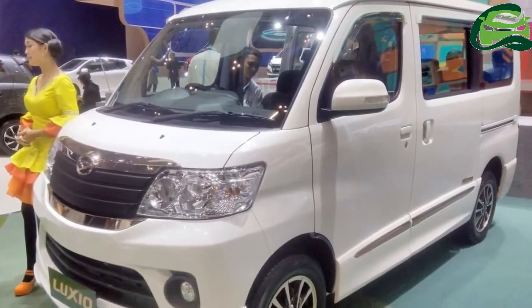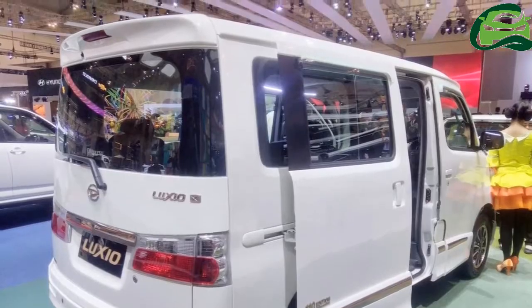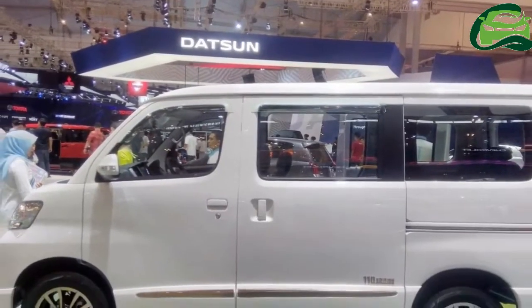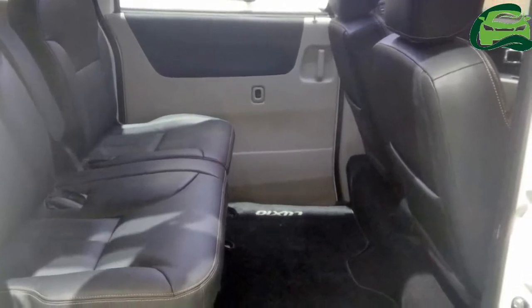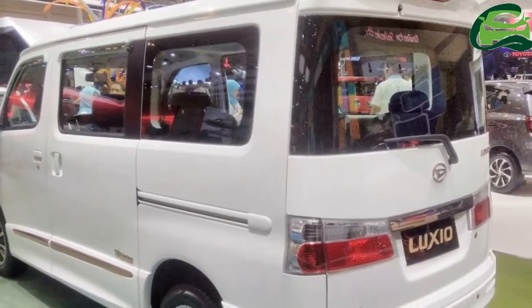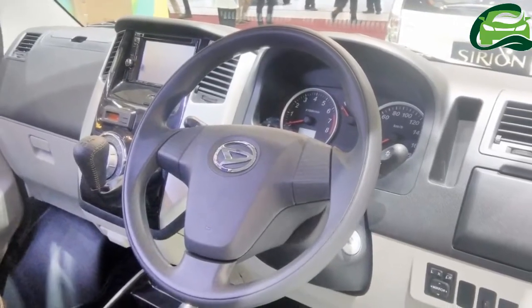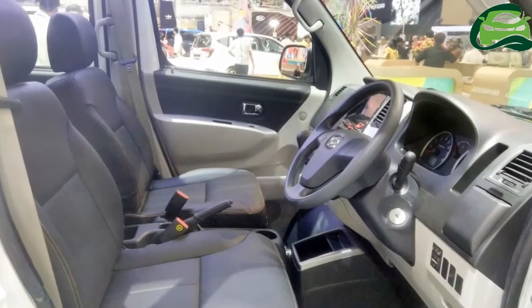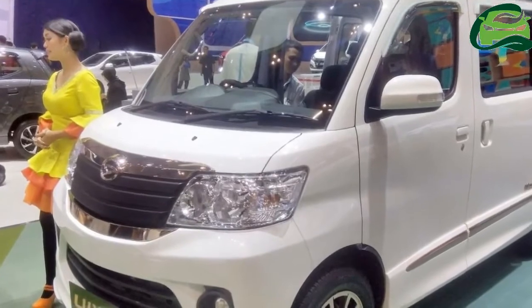Daihatsu is showcasing special edition models of the Daihatsu Luxo, Daihatsu Terios, and Daihatsu Xenia at the 2017 Gaikindo Indonesia International Auto Show. The 110 edition models are so called as they are restricted to 110 units and can be booked by customers only at the venue.